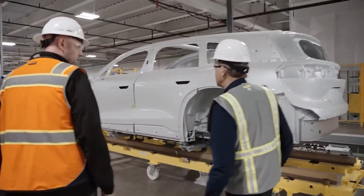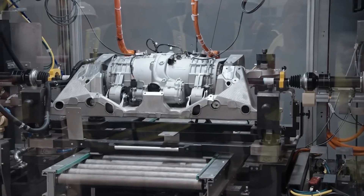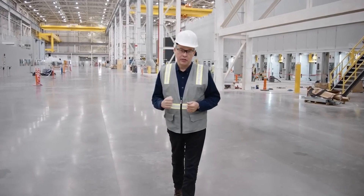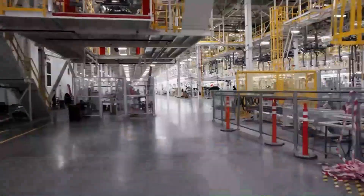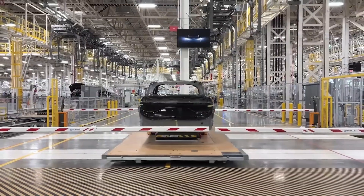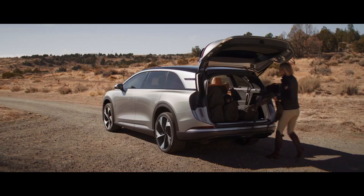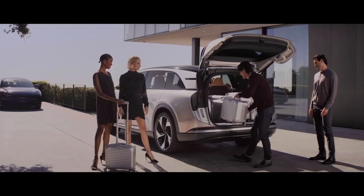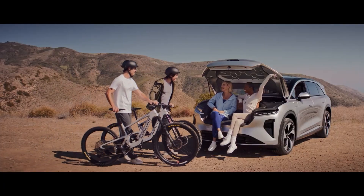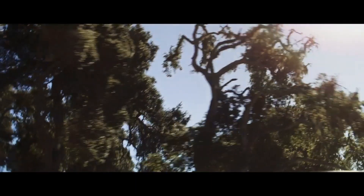Lucid Motor CEO Peter Rawlinson said customers will find an unprecedented combination of space and maneuverability, luxury, and versatility, all seamlessly integrated into one remarkable vehicle with the driving experience and range of a true Lucid. Lucid first introduced the Gravity in November. With 112 cubic feet of usable storage, a 0-60 mph pace of less than 3.5 seconds, 6,000 pounds of towing capacity, 900-volt architecture, at least 440 miles of range, and a starting price under $80,000, the car appears to be extremely well-equipped.